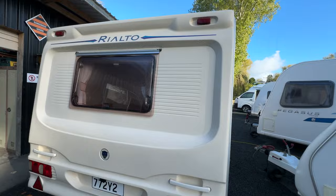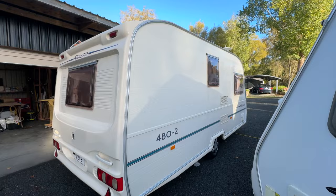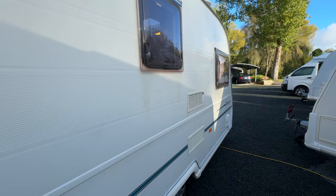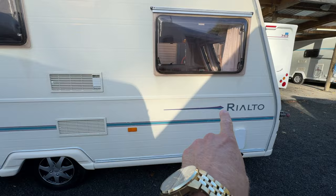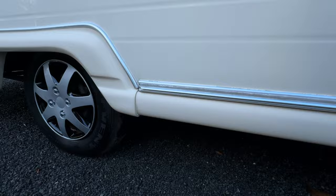Going around to this side — this side is even better than the other, barely a mark on it. There are a couple of very minor flat spots in the paint, very minor, a little bit of graphics peeling, and a few pin dents just up there. It's just had a brand new warrant and the tyre has got plenty of tread on it.